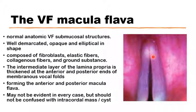elliptical in shape, and opaque. They are thickened parts of the intermediate layer of the lamina propria, composed of elastic fibers, some collagenous fibers, some fibroblasts, and ground substance. They are just thickened ends of the intermediate layer of the lamina propria, anteriorly close to the insertion into the thyroid cartilage, and posteriorly close to the attachment to the vocal process of the arytenoids.